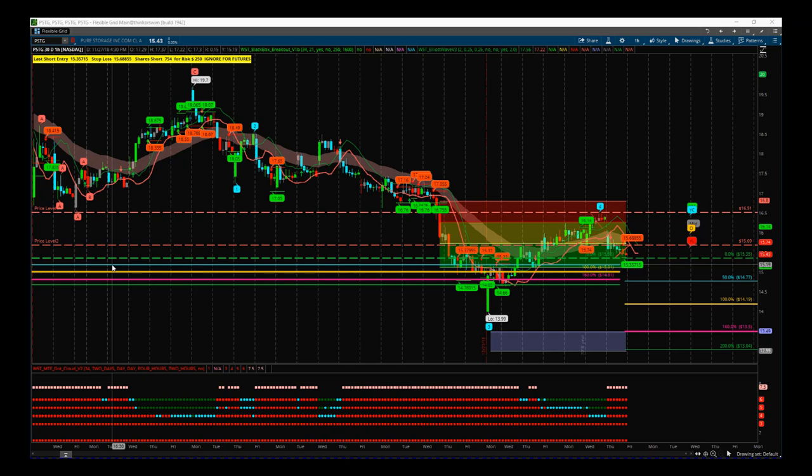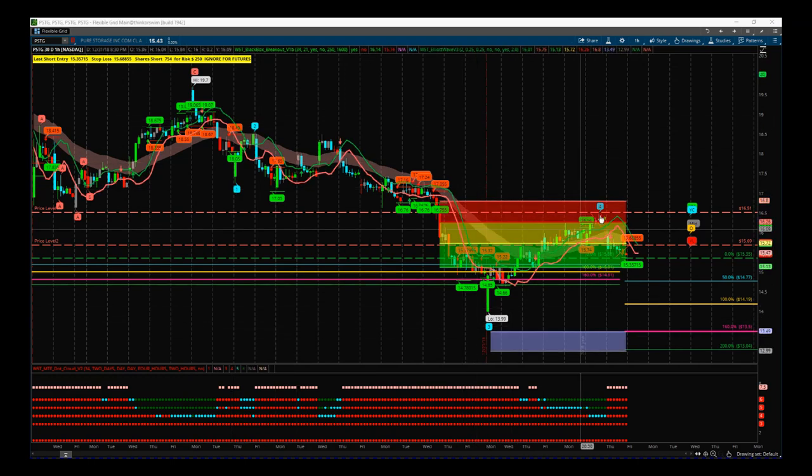First of all, this is PSTG on the hourly time frame. You can see on this intraday chart we have got a bearish trend. We can see the Indicator Suite here — this is the ThinkOrSwim version. We've got the C Wave right at the top there, and then our Indicator Suite is labelled the 1, the 2, the 3, and the Wave 4 is the most important thing we've got right now.